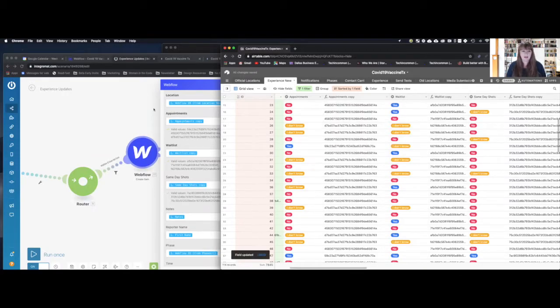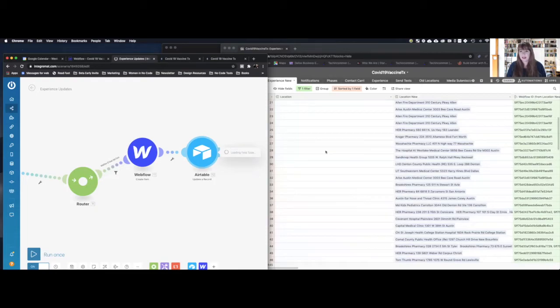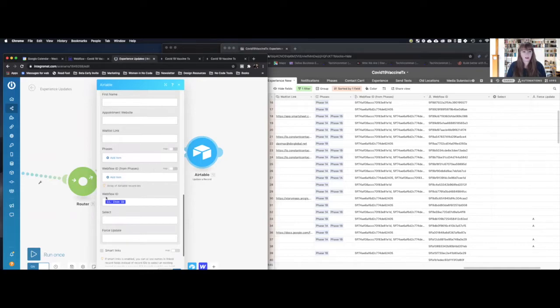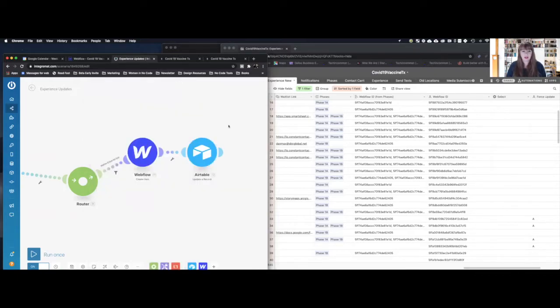It's a little hacky, but it works and keeps it automated. The last thing the scenario does is write the Webflow item ID back to my Airtable table so I know that record has been updated. By doing that, I just told it to go to the Webflow ID field and add the item ID from the Webflow CMS. It lets me keep things organized. Setting up the CMS in Webflow first took a little bit of time, but not too much.